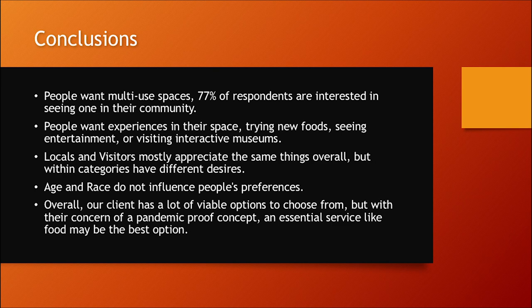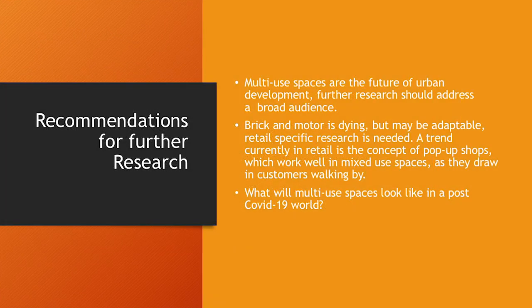Age and race do not influence people's preferences, so these factors don't need to be included in our client's decision-making. Overall, our client has a lot of viable options, but right now they're concerned about the pandemic and want a pandemic-proof concept — an essential service like food may be the best option. Multi-use spaces are the future of urban development, so further research should address a broader audience applicable to other large metropolitan areas. Brick-and-mortar retail is dying but may be adapted in the context of a multi-use space, and retail-specific research is needed.